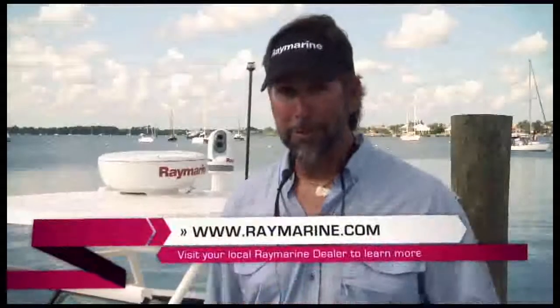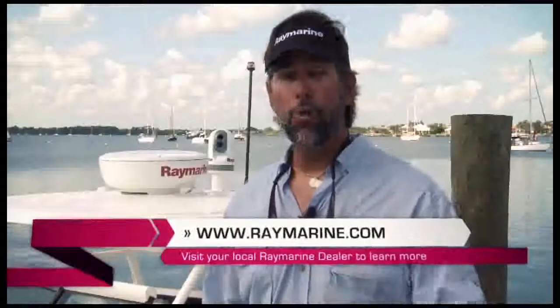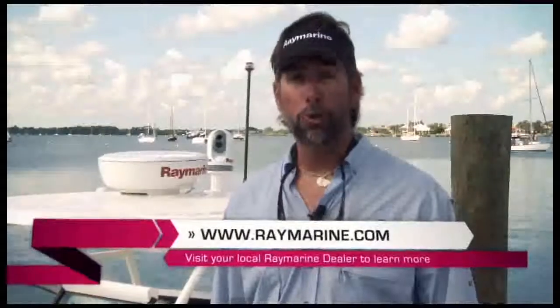Thanks again for joining me today on the E7 Tour. I just installed one on my boat. I'm very excited. If you're excited about getting one on your boat, visit www.raymarine.com or go to your local Raymarine dealer.